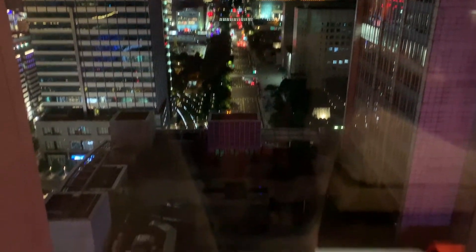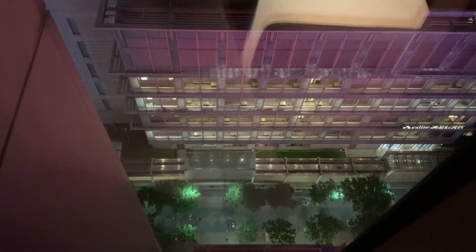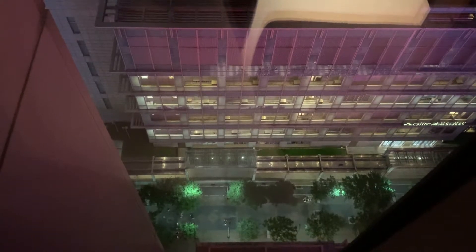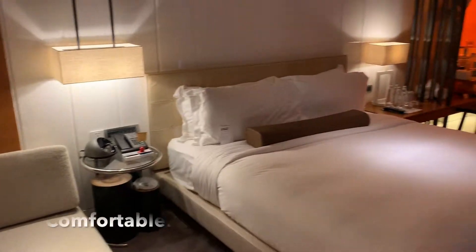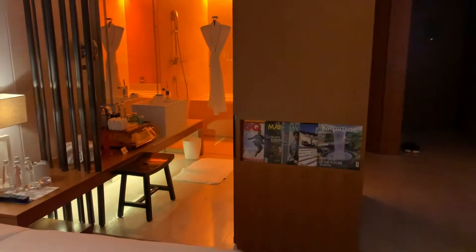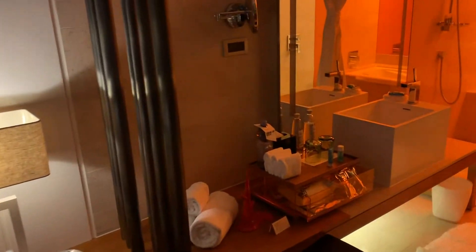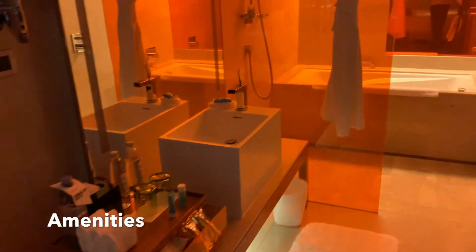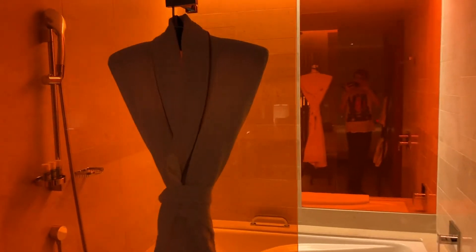And the view of the streets below. Here's a view of the bed itself. And we'll take a look at the bathroom — some water bottles, nice ambiance lighting. We have a rain shower and a tub.